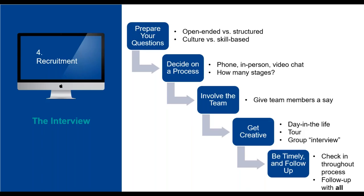Step three: involve the team. It's always a good idea to give your team members a say — they may have a perspective you haven't thought about, and they'll have to work with the new hire. Step four: get creative. For example, set up a small tour of your business during the interview or provide the interviewee with a 'day in the life' of an employee. This allows the interviewee to decide more accurately if they are a fit for your company. Techniques like these will allow employers to find the perfect fit.